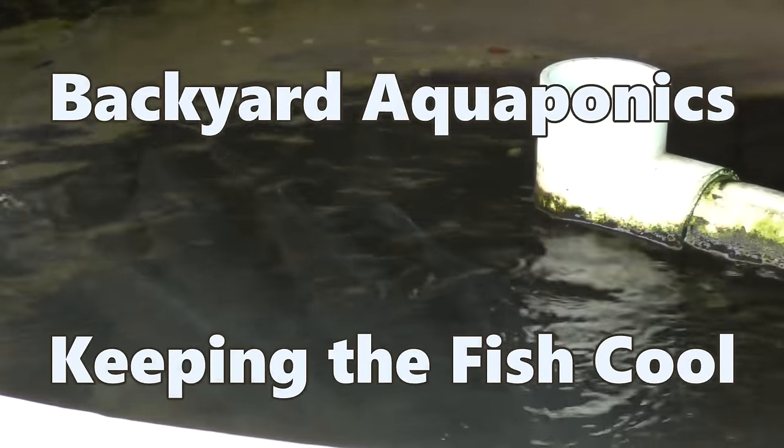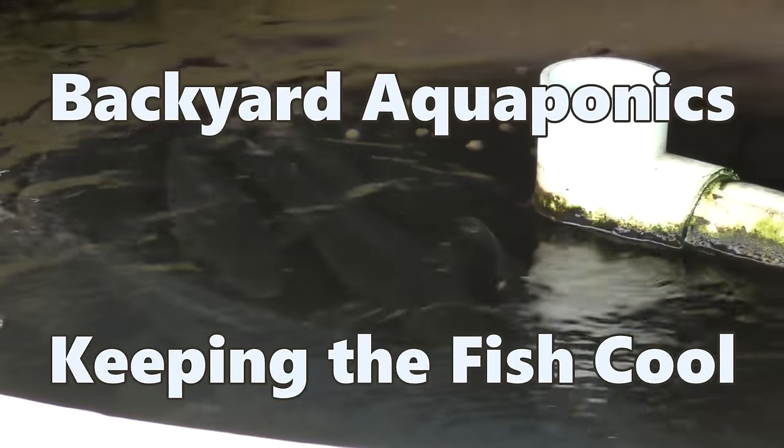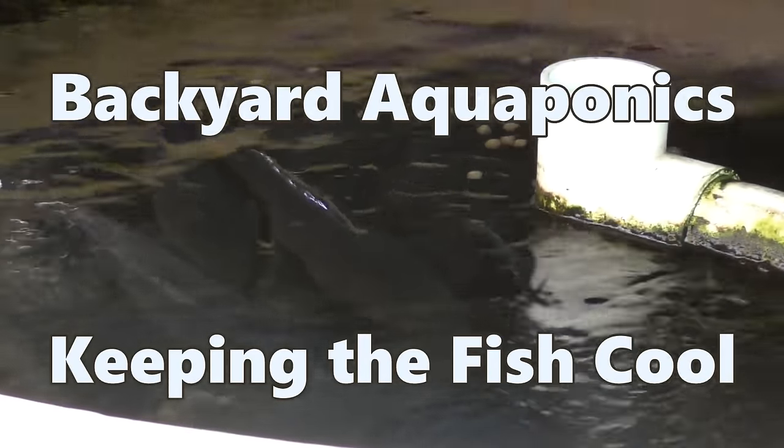Things have started to get warm here in southeast Queensland, so I thought I'd give you a bit of a look at how I'm trying to keep the silver perch cool and happy. Rob here. Had a few issues with the silver perch, in particular the ones that I moved going off their feed, so I thought I'd just do a little bit of a clip because I think I've nailed down the cause.